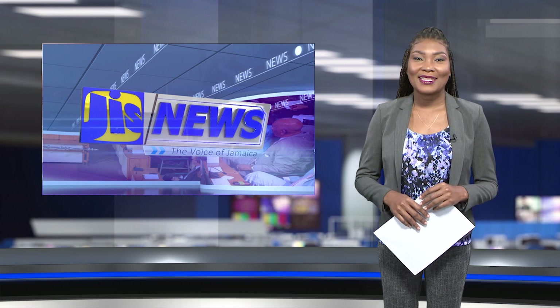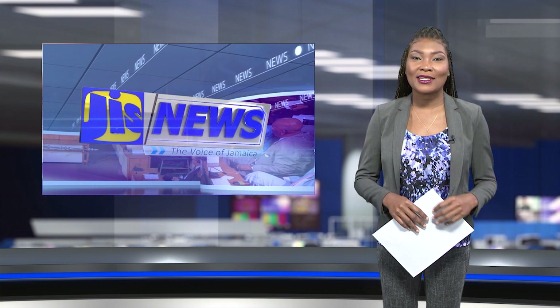Good day, I'm Lorraine Mendes and this is your JIS News for Wednesday, December 29.